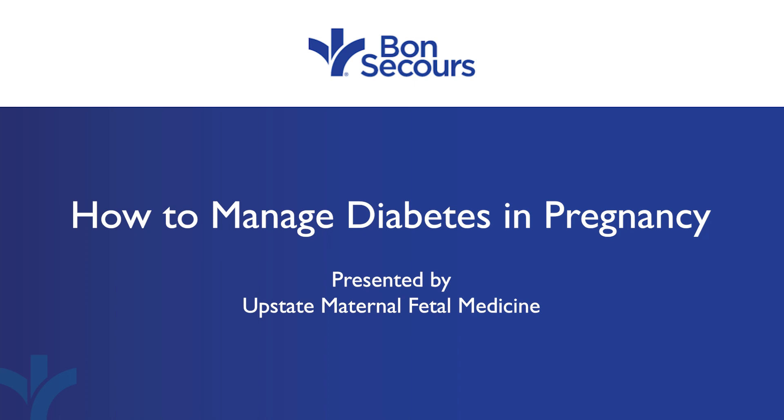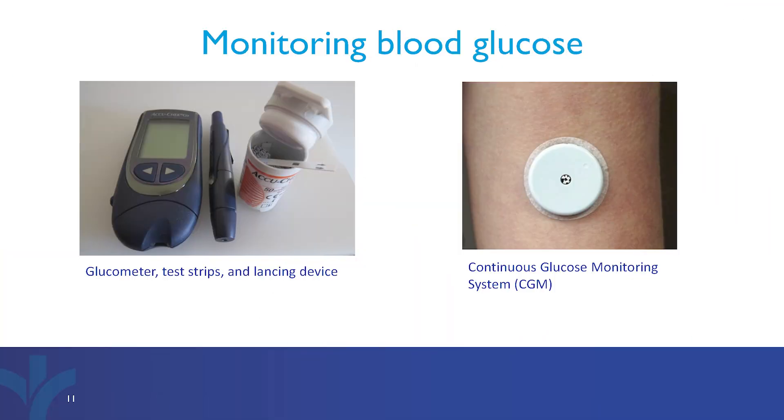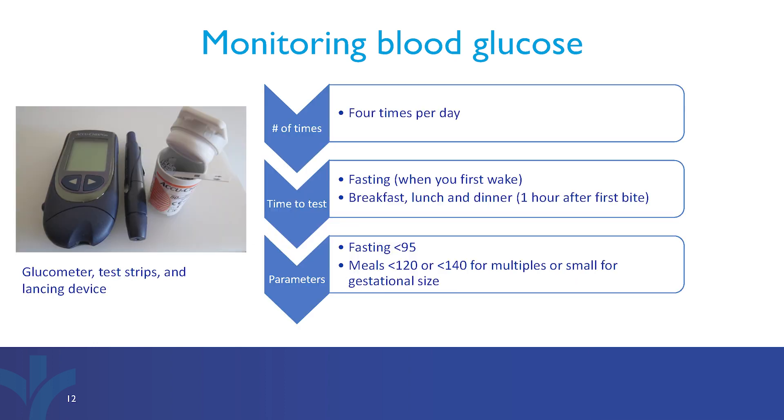Let's review some basics regarding managing diabetes and pregnancy. There are a few ways to monitor glucose levels. Depending on your insurance's guidelines, you may use either a glucose meter with test strips or a continuous glucose monitoring system, also called CGM, to track your readings. Most patients start off using a glucose meter.